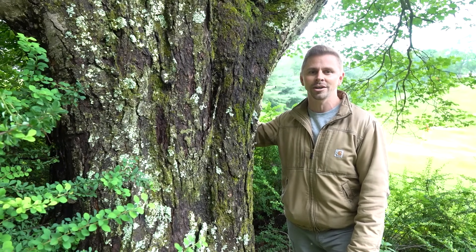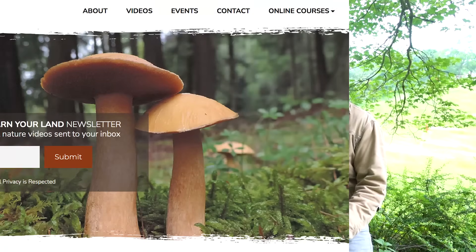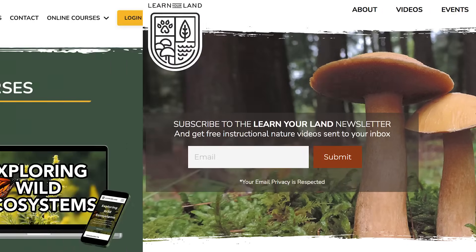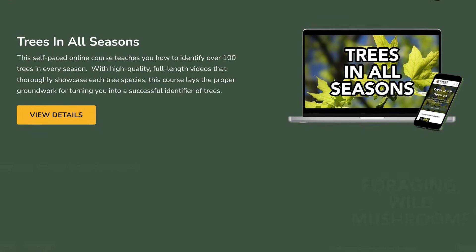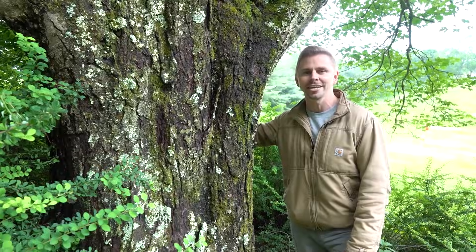Thank you so much for watching this video. I truly appreciate it — hope you enjoyed it and hope you learned something. If you want to support this channel, please subscribe to the Learn Your Land YouTube channel, head over to learnyourland.com, sign up for the email newsletter so that we can stay in touch, and check out my online courses on ecology, tree identification, and foraging wild mushrooms. Thanks again for watching. I will see you on the next video.